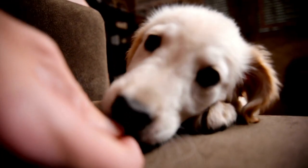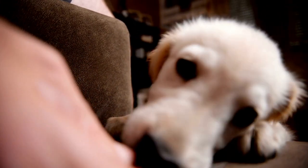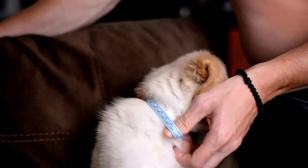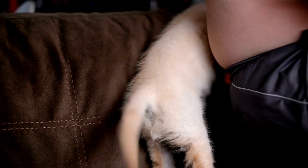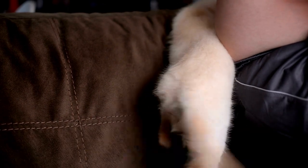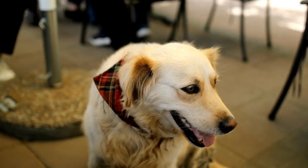Labrador Retrievers have the potential to excel in a variety of canine sports and activities thanks to their intelligence, athleticism, and friendly nature. By exploring different sports such as agility, dog diving, scent work, weight pulling, or Disc Dog, you can provide your lab with the physical and mental stimulation they need while also fostering a strong and lasting bond. Always prioritize proper training, invest in the right equipment, and seek out classes, clubs, or events in your area. Above all, have fun and enjoy the time spent with your beloved Labrador Retriever as you create lasting memories and strengthen your connection through shared experiences.